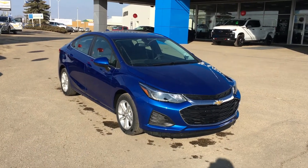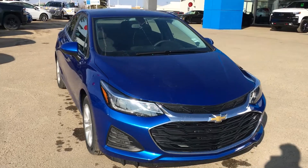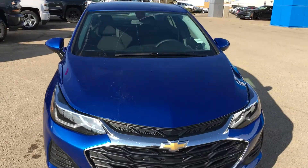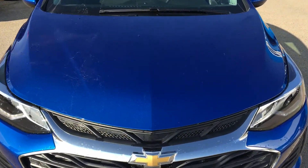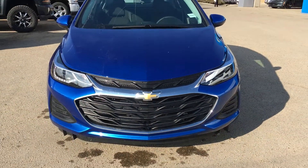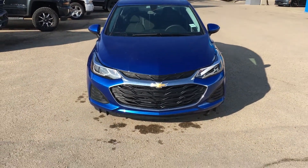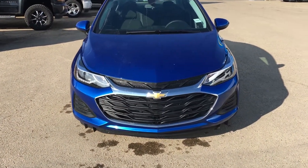Hello and welcome to Lakewood Chevrolet. My name is Brett and this is a 2019 Chevrolet Cruze LT in Pacific metallic blue. Under the hood you have a 1.4 liter turbocharged four-cylinder engine paired with a nice, easy-to-use six-speed automatic transmission.